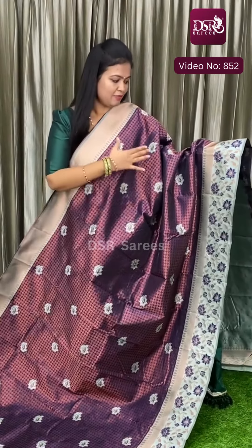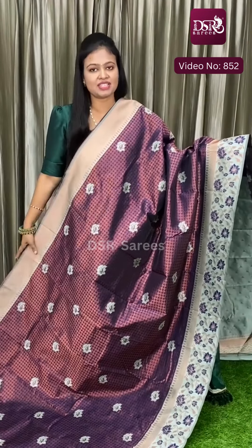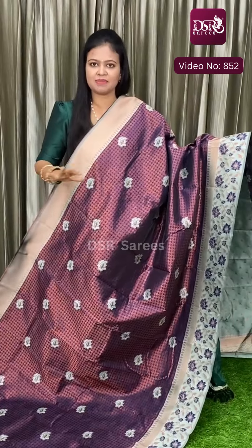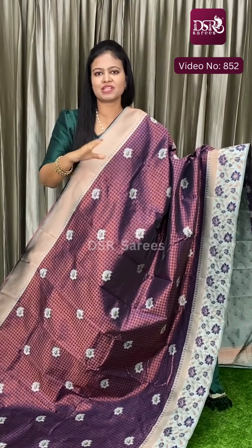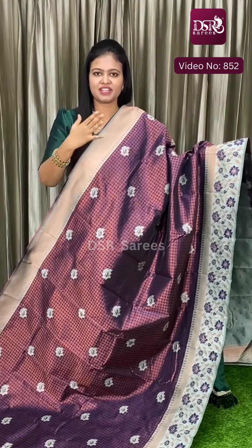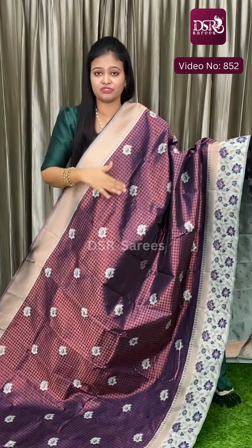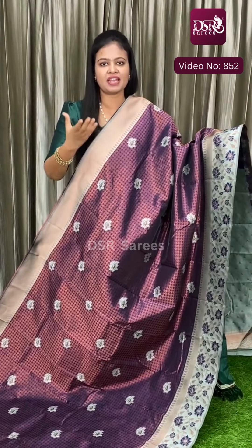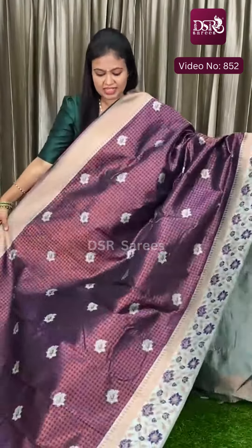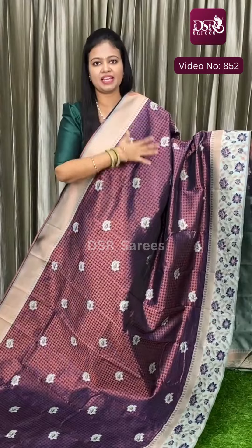It is a semi-soft silk with a semi-soft silk border and a copper zari. It is mercerized — mercerized is a semi-soft silk, a full silk. Mercerized is a cotton mix of 20%, so it is a little stiff and heavy, but it is very lightweight and soft. We will see our material in this beautiful fabric with copper zari.